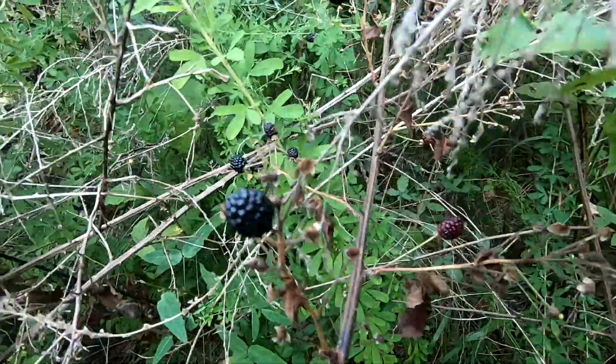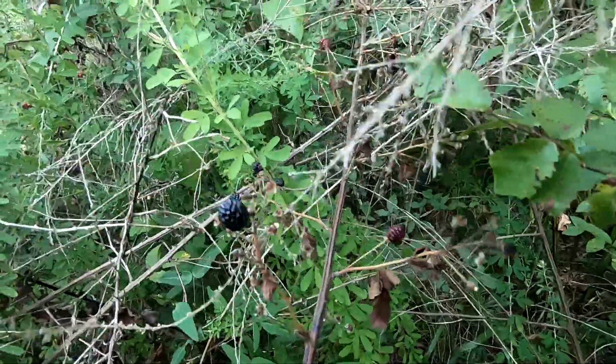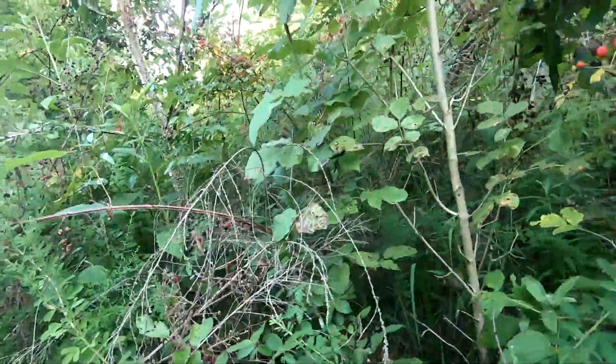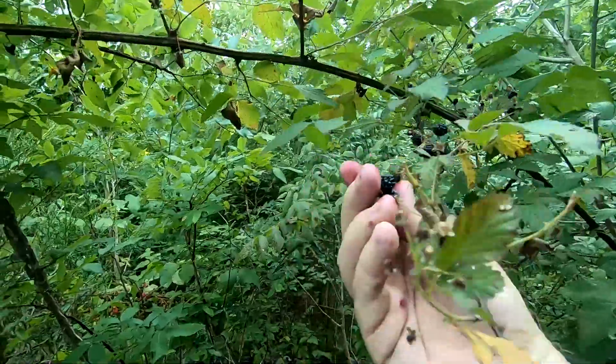I remember I was probably six or eight years old, and for a few years after that me and my brother would pick blackberries all summer — or when they came in — and we'd sell them to anybody in the community that wanted them. Some years there was a lot more than others.